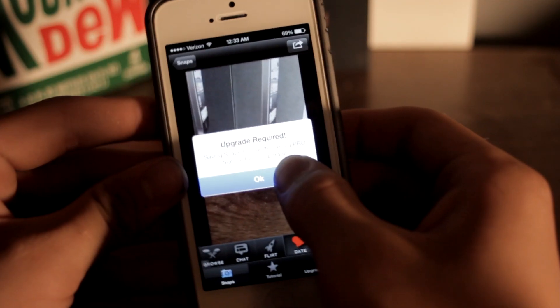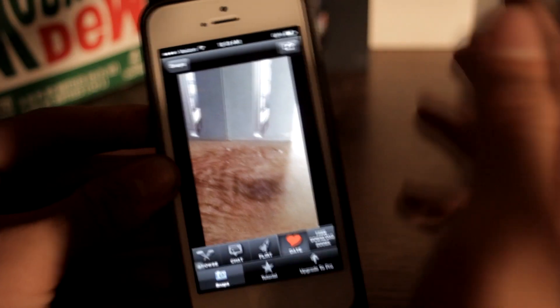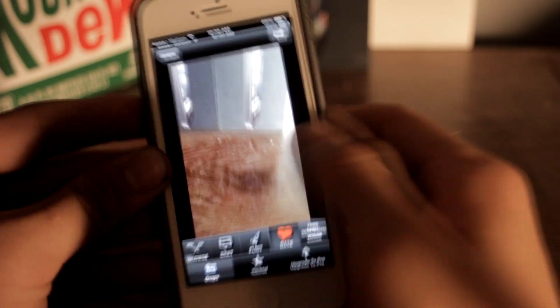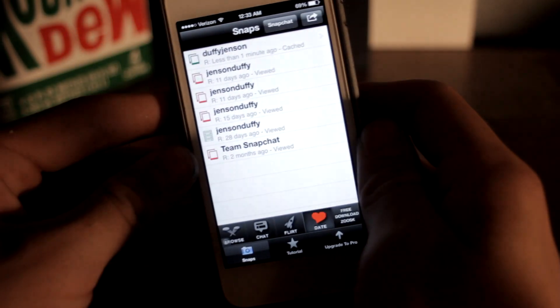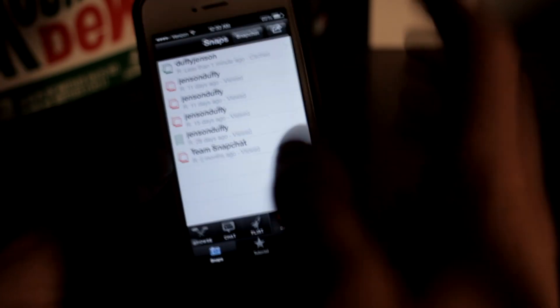You do have to upgrade to the pro version to save them directly, but you can just screenshot it and you're fine. That's what I do — I'll just screenshot the cached picture or video. Or you can pay 99 cents to get that feature. Either way, you always have the picture.